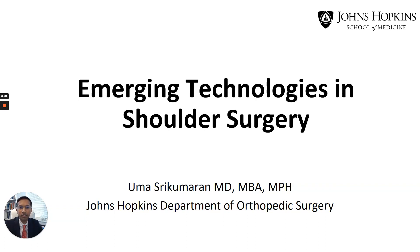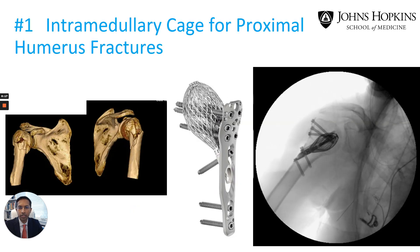Hello, my name is Uma Sarikamaran and I'm a shoulder specialist at Johns Hopkins in the Department of Orthopedic Surgery. It's an exciting time in shoulder surgery and there are many emerging technologic innovations that are helping us take care of complex problems. I wanted to share with you today five of these technologies in no particular order.